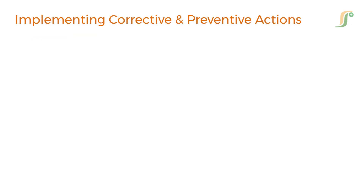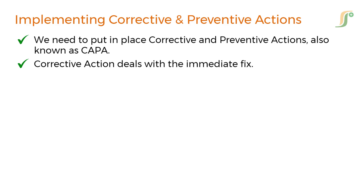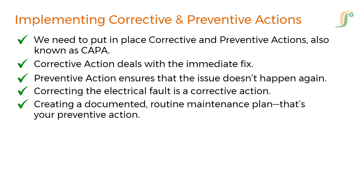After identifying the root cause, we need to put in place corrective and preventive actions, also known as CAPA. Corrective action deals with the immediate fix, while preventive action ensures that the issue doesn't happen again. For example, correcting the electrical fault is a corrective action, but creating a documented, routine maintenance plan — that's your preventive action.